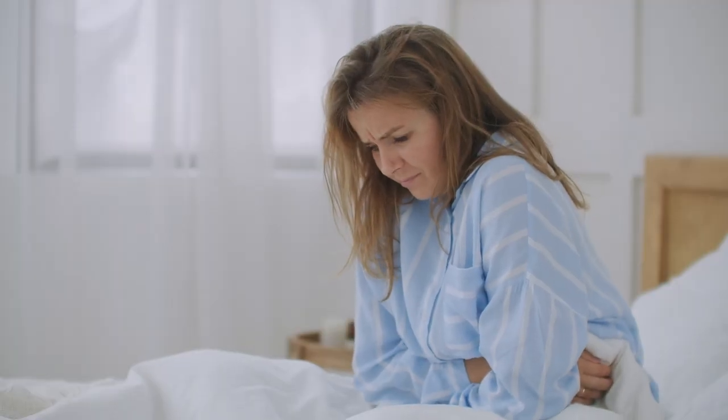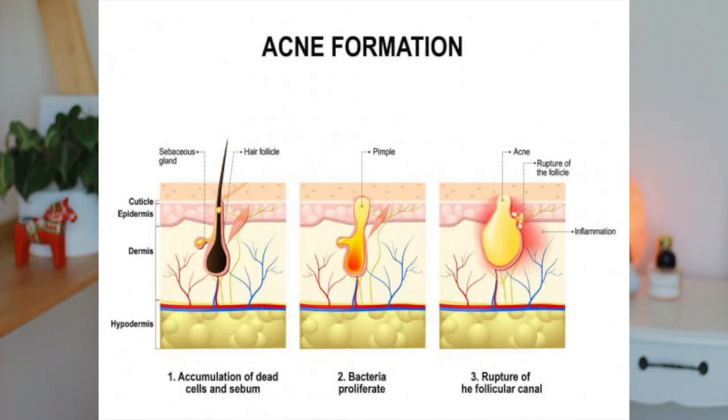Problems occur when there is an imbalance of good and bad bacteria. Just like dysbiosis in your gut can cause things like IBS, digestion problems, and immune dysfunctions, an imbalance in our skin is characteristic of many different skin conditions. With acne, for example, excess sebum clogs pores and leads to bacterial infection. Interestingly, it's not that there is more bacteria when you have acne — it's just that there's more of the bad bacteria and not enough of the commensal bacteria to fight it off.